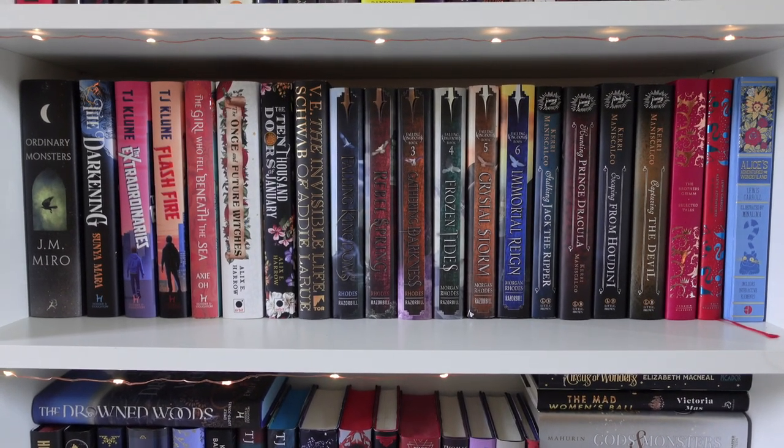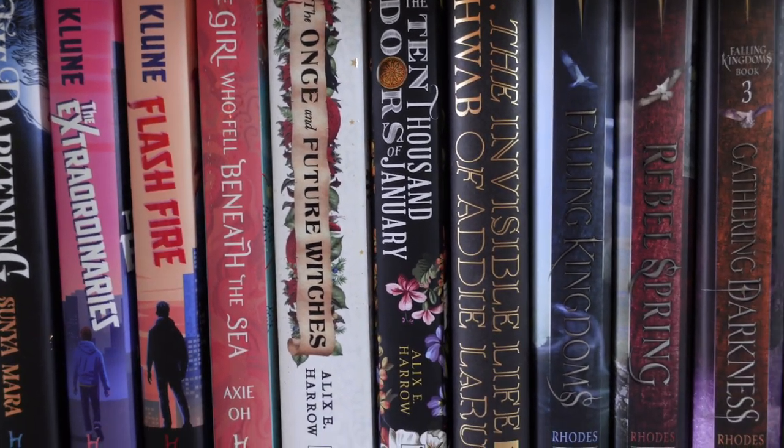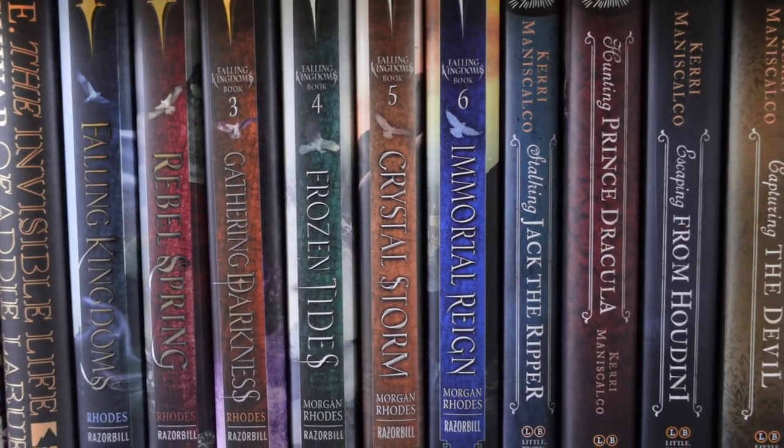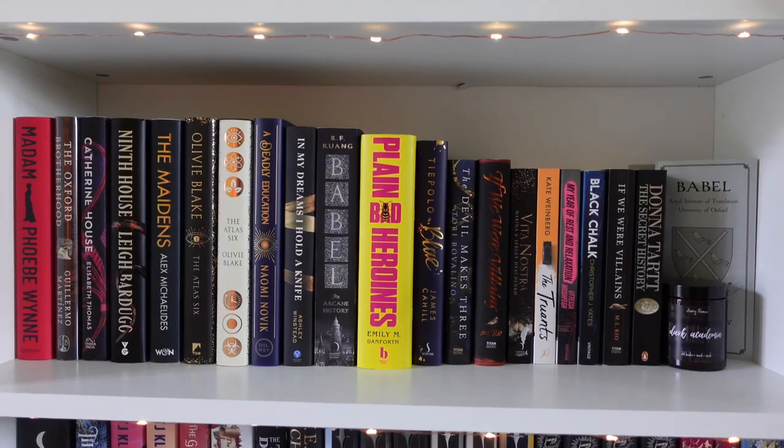Then we have the Fallen Kingdom shelf and miscellaneous. I basically have random other things in here as well, such as some TJ Klune, Axie Oh, Alexie Harrow. There's just a bit of a mix going on here, a bit more Carrie Maniscalco — these are all just a blur together.